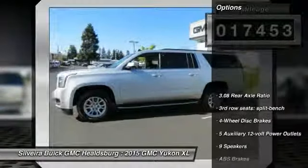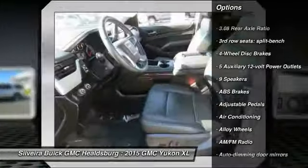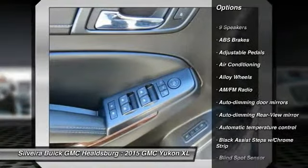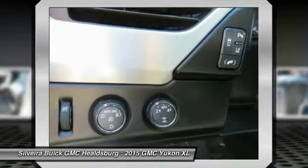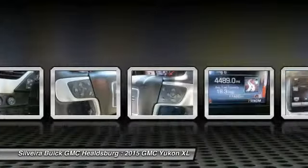Here are some of this vehicle's great options: traction control, power passenger seat, dual airbags, alloy wheels, power steering, air conditioning, four-wheel disc brakes, auto-dimming rear-view mirror, PPO, universal garage door opener, and heated steering wheel.